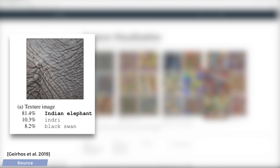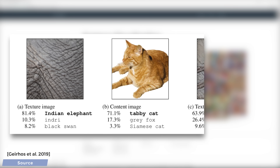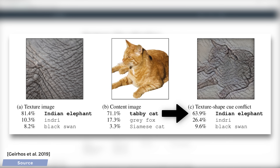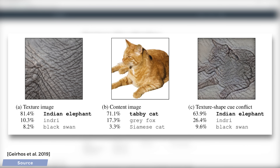Step number one: Indian elephant — correctly identified. Now, cat — again, correctly identified. And now, hold on to your papers: a cat with an elephant texture. And there we go. A cat with an elephant texture is still a cat to us humans, but is an elephant to convolutional neural networks. After looking some more at the problem, they found that the most common convolutional neural network architectures trained on the ImageNet dataset vastly overvalue textures over shapes. That is fundamentally different to how we humans think.